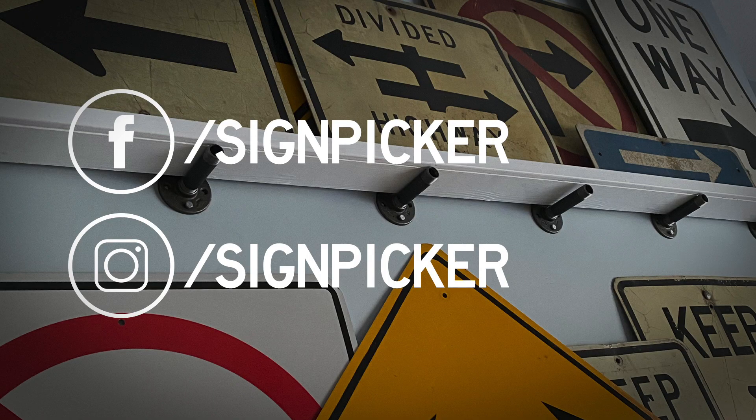Okay, that's it — those are all the signs I picked up in Michigan, all 16 of them, 116 pounds. I'll be featuring each one individually over time on my Instagram page — just follow me at Sign Picker — or if you're more on Facebook, follow me at Sign Picker on Facebook. I'll see you in the next video.